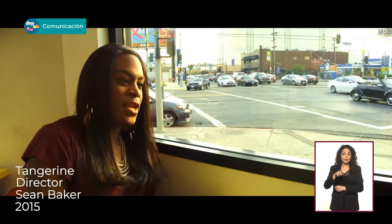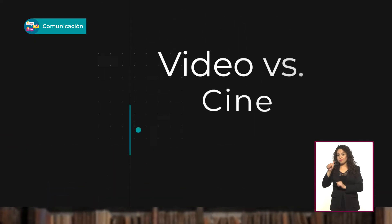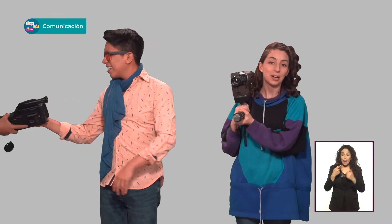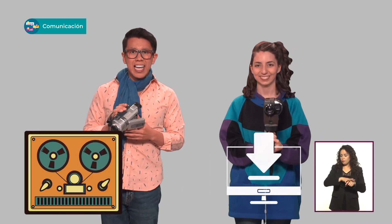El video que nació como un soporte para guardar programas de televisión era menospreciado por su origen comercial y su poca calidad de imagen. En cambio, el cine cuyo soporte era la película de 35 milímetros gozaba del prestigio de ser considerado el séptimo arte y por su calidad de imagen. En los noventas, el video pasó del soporte en cintas magnéticas a uno digital y la calidad de la imagen mejoró. Claro que seguía sin llegarle al rango de color y a la sensibilidad de la luz del soporte fotográfico, pero le estaba echando ganitas.